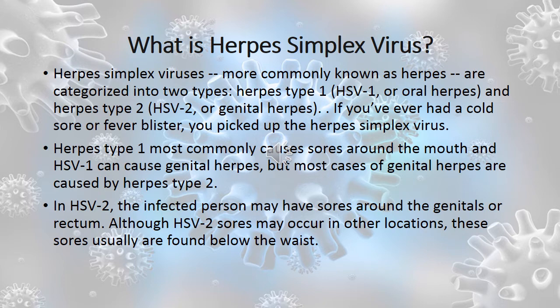If you've ever had a cold sore or a fever blister, you've picked up the herpes simplex virus. Herpes type 1 most commonly causes sores around the mouth, and HSV-1 can cause genital herpes, but most cases of genital herpes are caused by herpes type 2. In HSV-2, the infected person may have sores around the genitals or rectum, usually found below the waist.